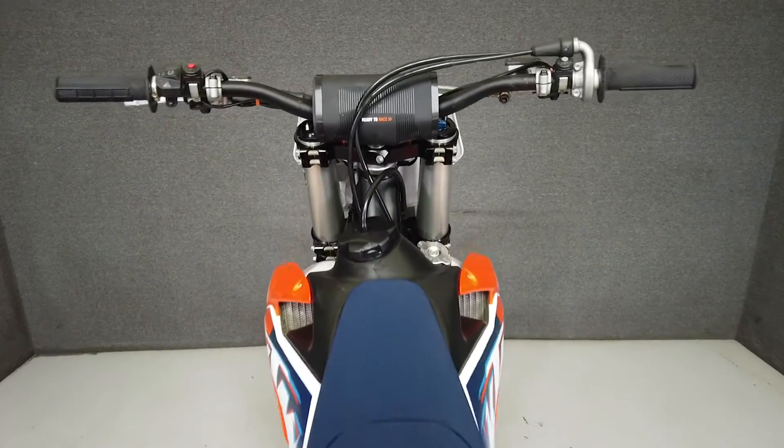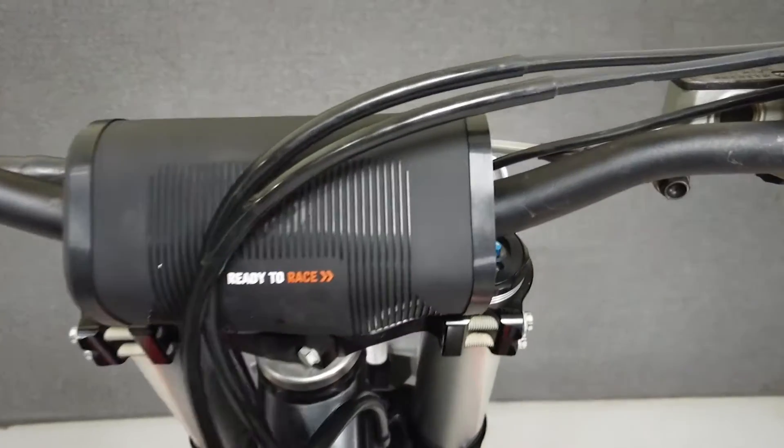We have also purchased a CycleCheck's vehicle history report. You can view this report by clicking the link on the right side of the video.